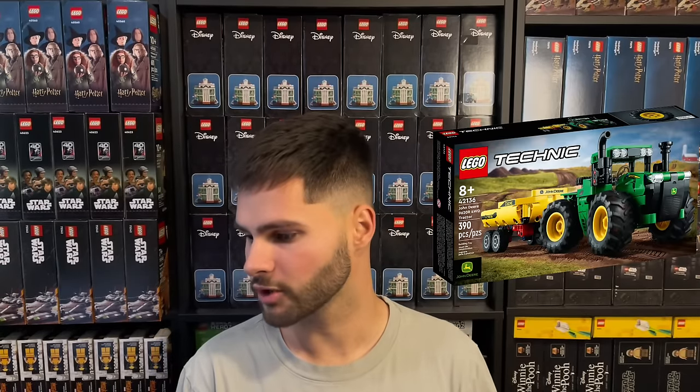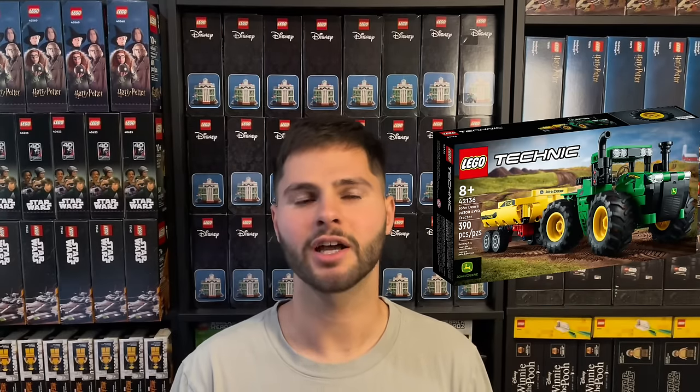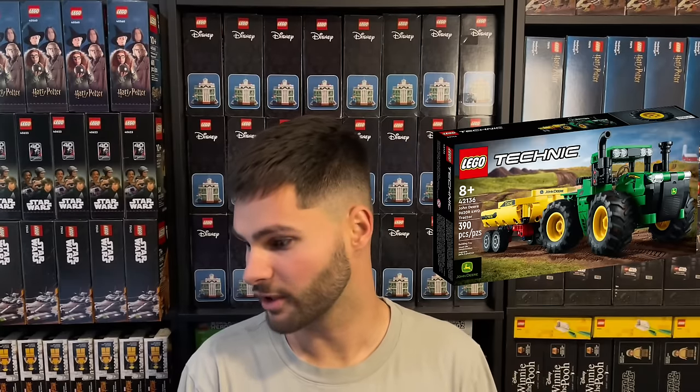Let's get started with number 10 — the John Deere 4WD Tractor, set number 42132. This set has an MSRP of $34.99. It was released in March of 2022, making it have a 2 year and 10 month shelf life if it retires at the end of this year. I'm generally not a fan of Technic sets for investing — they tend to rise slowly in value when they retire and not have a ton of demand in the aftermarket. But this set really interests me because it's John Deere.